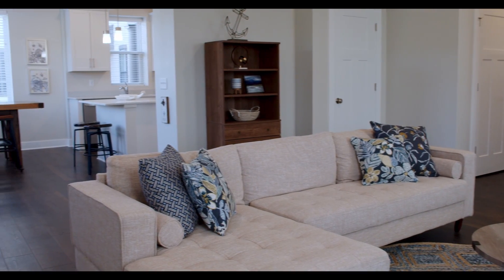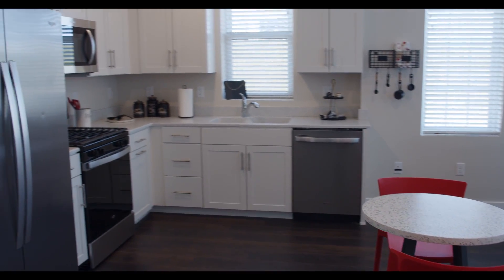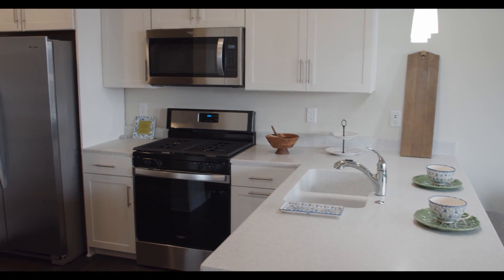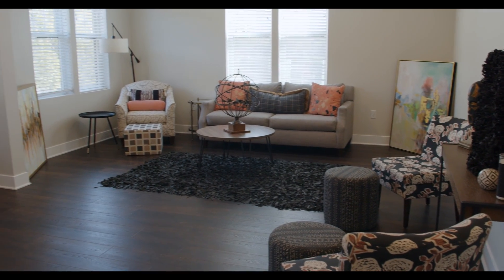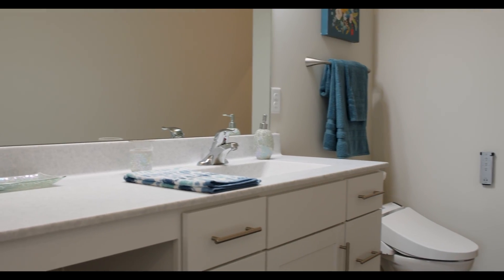We like to emphasize what you will touch and feel every day, so we use stainless steel appliances, hard surface countertops, 42-inch upper cabinets, ceramic tile, hardwood flooring, full-size washer and dryers, and even Japanese bidets.